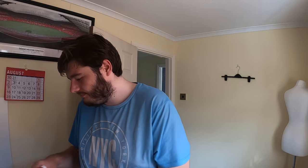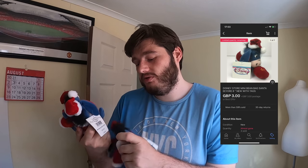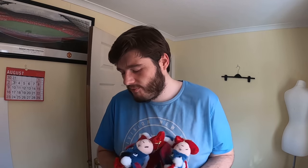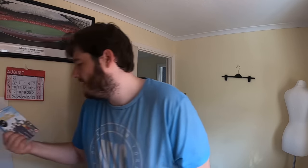We also sold two Eeyore plush toys from the Disney Store, brand new with tags, to two different people — £3 each, so £6 total.